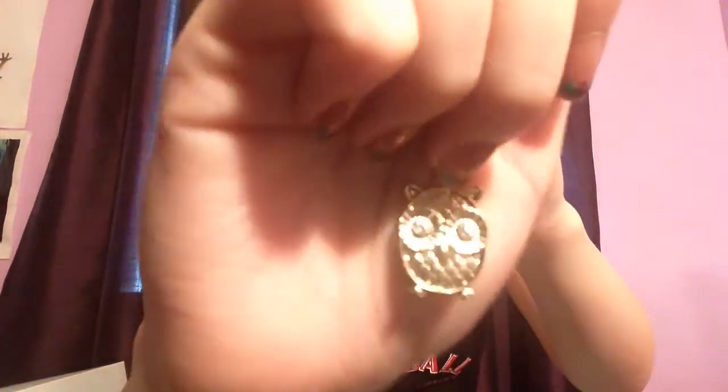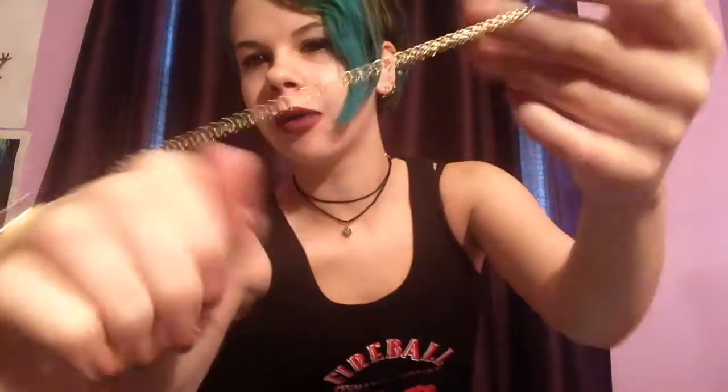This next thing I got from my other sister — it is this adorable little owl pendant. It's really shiny so you can't really see it, but it's an owl on a gold chain. It'll come down to about right here on me.